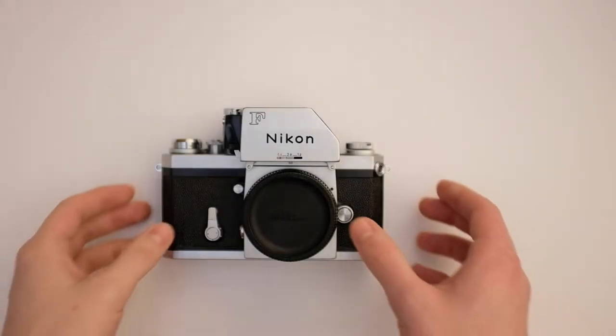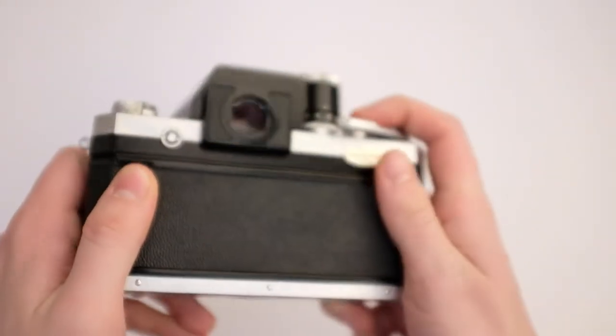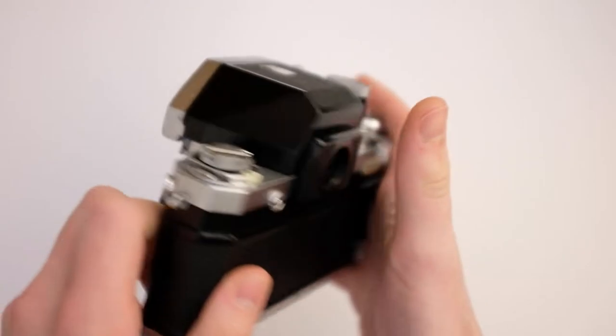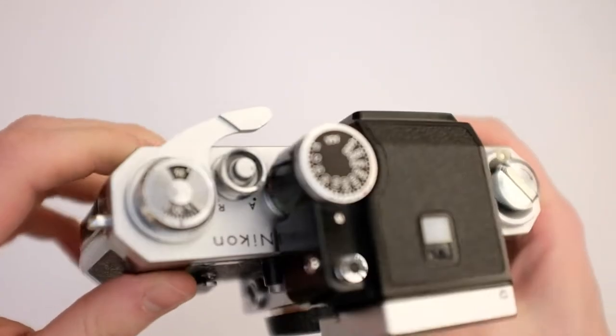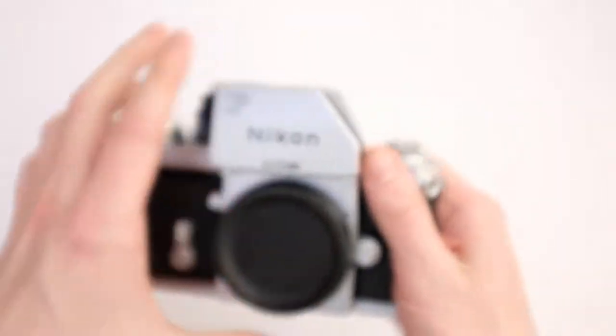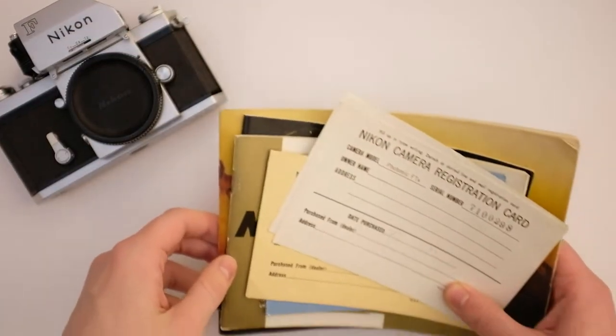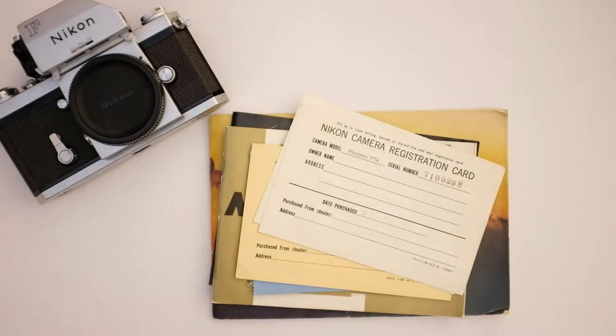A few months ago I bought this Nikon F with the Photomic FTN Finder on eBay. Usually buying cameras on eBay is a bit of a gamble, but this time I was pleasantly surprised. It seems to be pretty much unused and it works perfectly. This video won't be about the camera itself though — it's more about what else arrived in the package from the seller. The seller didn't mention it in the item description, but all these documents from when the camera was purchased were included, which is pretty exciting because you don't really see that too often. So in this video I'll just be going through these documents, and we should be able to imagine what it might have been like to buy one of these cameras in a shop 50 years ago.